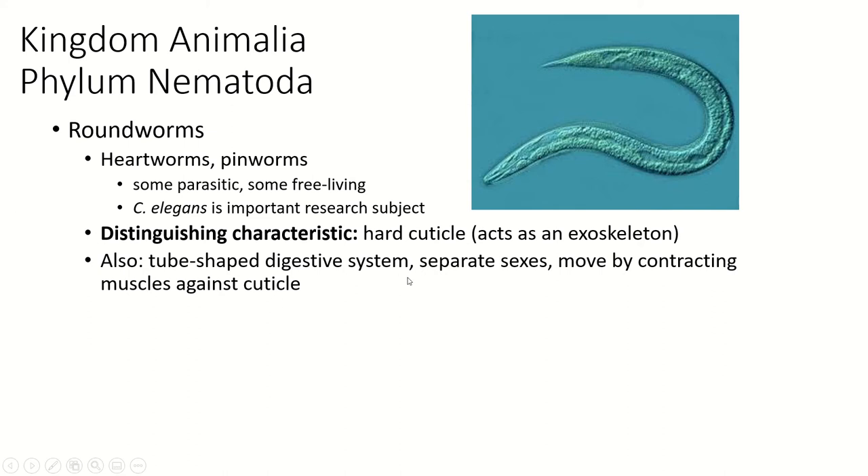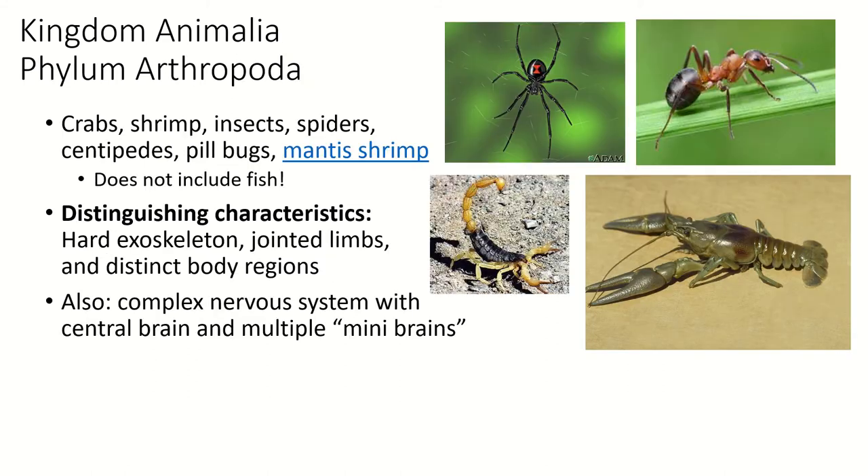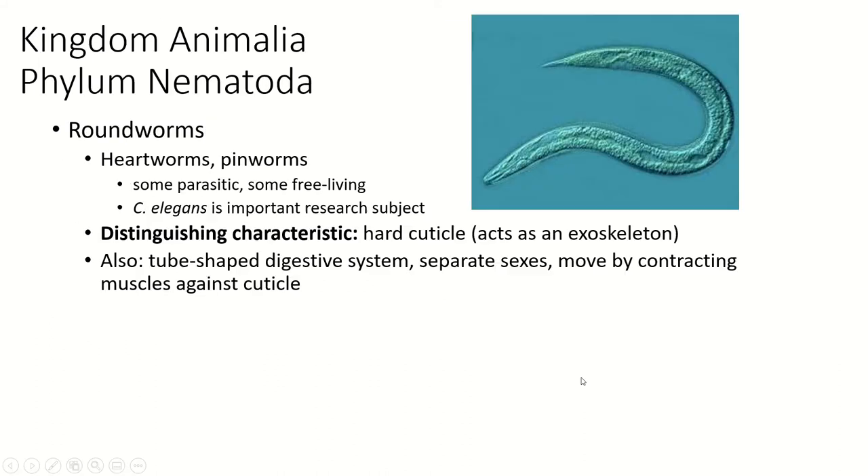They do have a tube-shaped digestive system — one end is the mouth and the other end is the anus. They have separate sexes; all nematodes have separate sexes. Some can do asexual reproduction, but they usually do sexual reproduction. There is very often something to distinguish males from females.